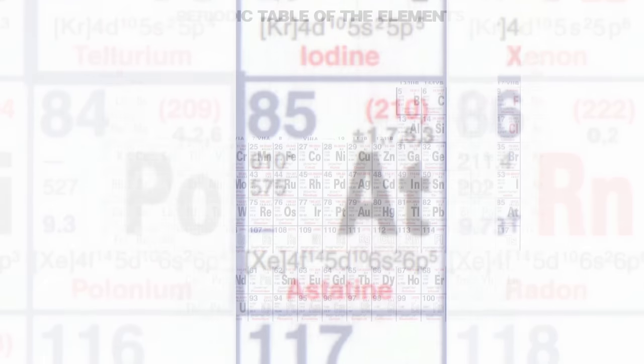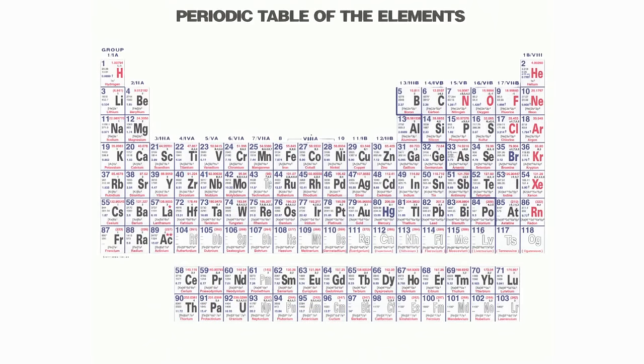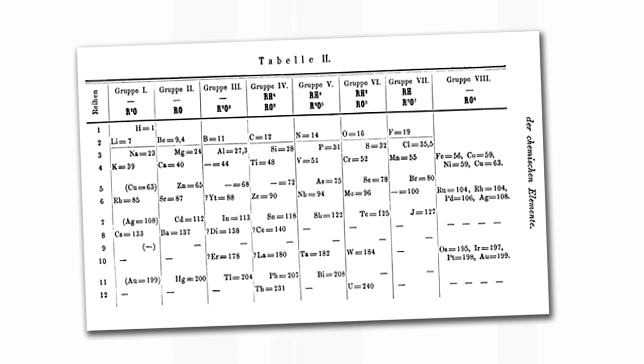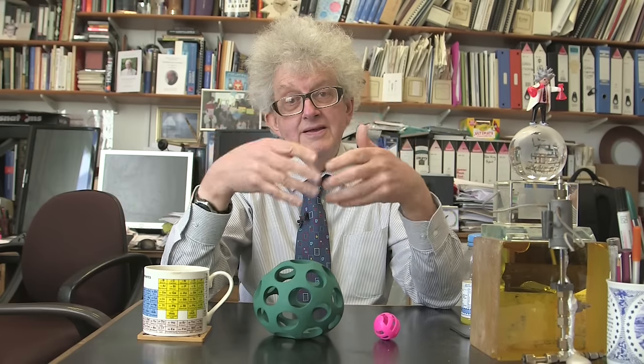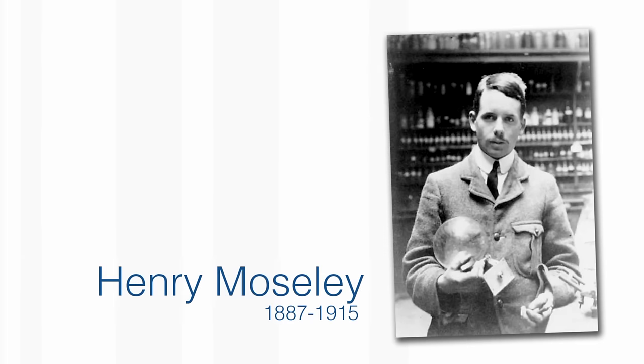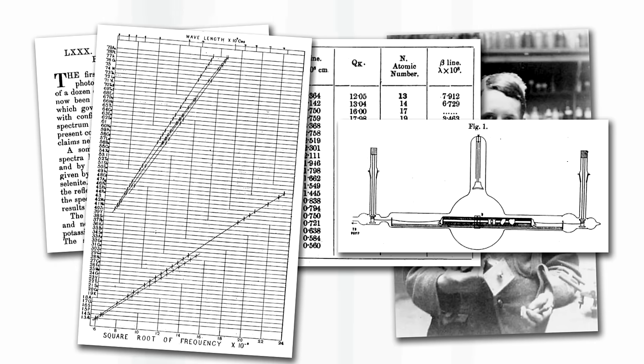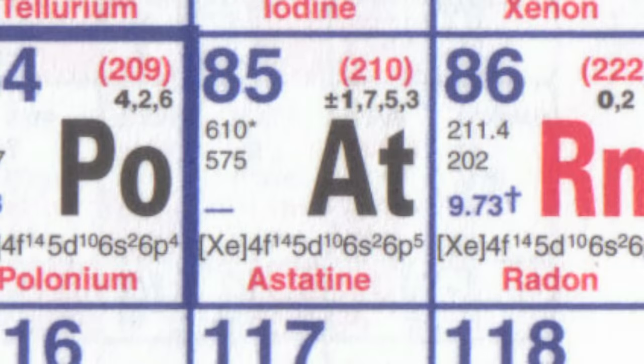Astatine was known to be, or expected to be, really radioactive. They knew there was an element that should be there for two reasons. First of all, because if you looked at the periodic table, there appeared to be a hole, but that's not terribly scientific. Using the experiments done in the early 20th century by a physicist called Henry Moseley, they knew from the X-ray emissions of the different elements that there ought to be an element between polonium and radon. Searches for astatine in nature failed — there were no obvious traces of this missing radioactive element.